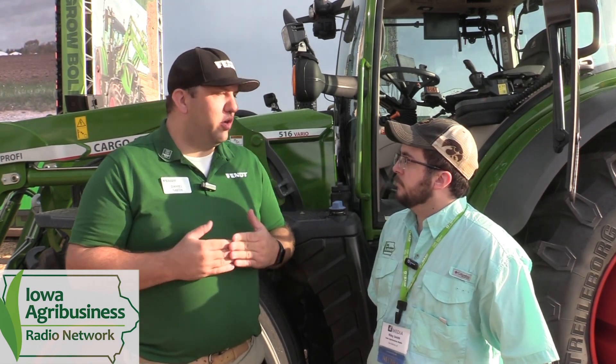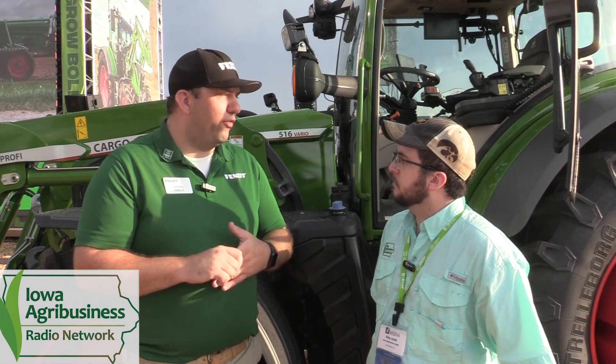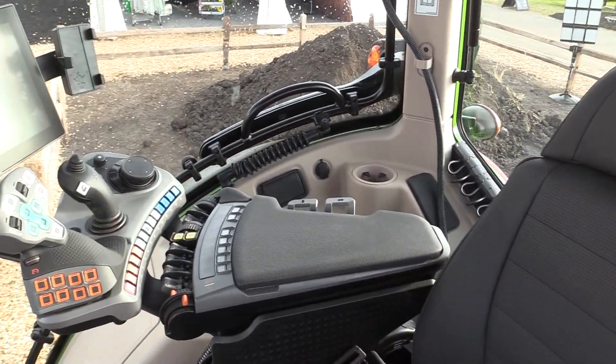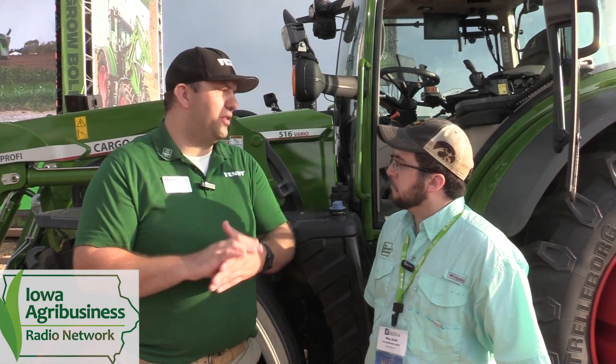You go to your Fendt dealer and they will be able to install this for you. Budget roughly 90 minutes to one hour for the install — it's a very quick install. It actually plugs into the ISOBUS of the tractor. This is not used on the road at all — it's field operation only. As soon as you get into the field, you turn on your steering valve, lower the joystick, and you're able to operate it right then and there. And of course the steering wheel folds completely out of the way once ErgoSteer is engaged.